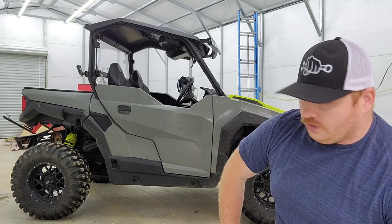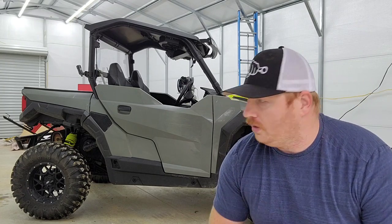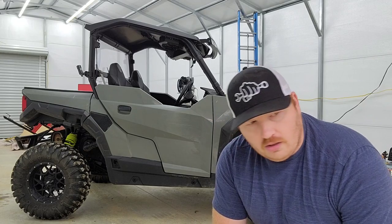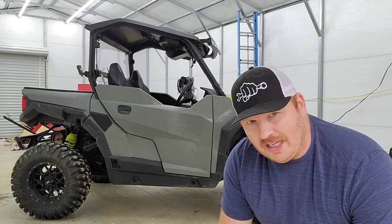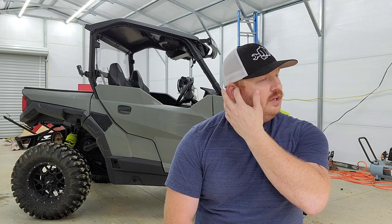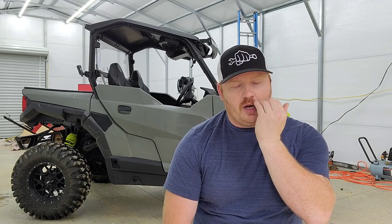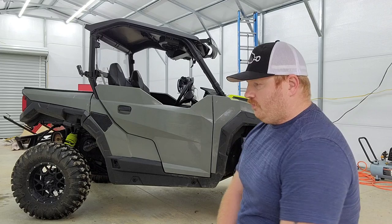I looked at really three options — this was before the Can-Am Maverick R came out. I looked at the Kawasaki KRX and eliminated that option pretty quick just from how tall they are and how heavy they are. Ride quality, engine quality — everything added up to just a big no for me.